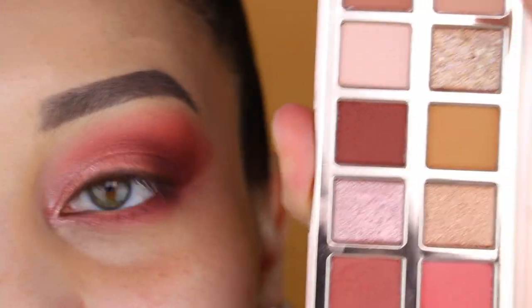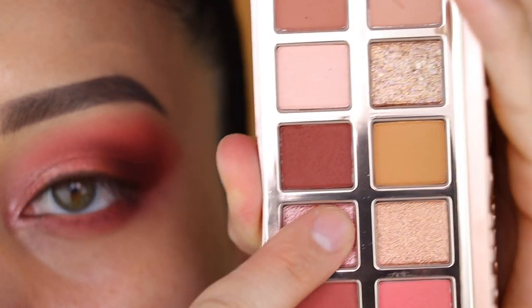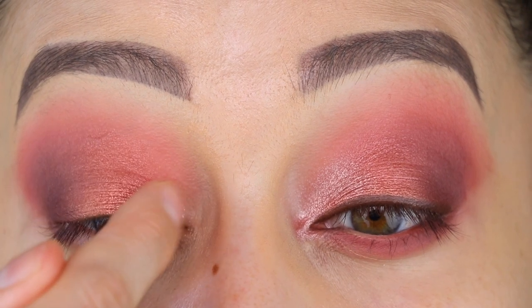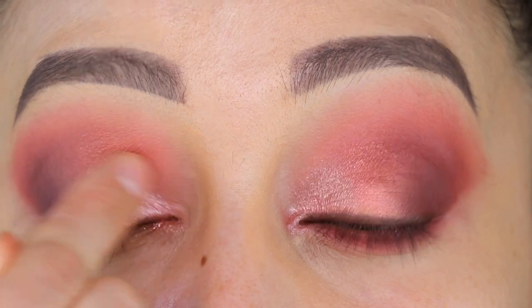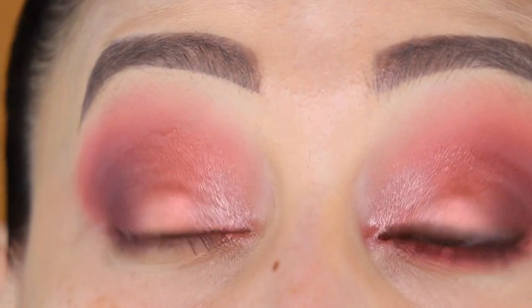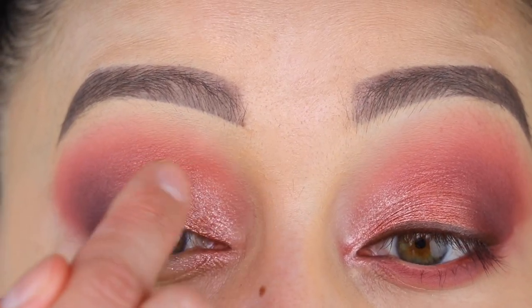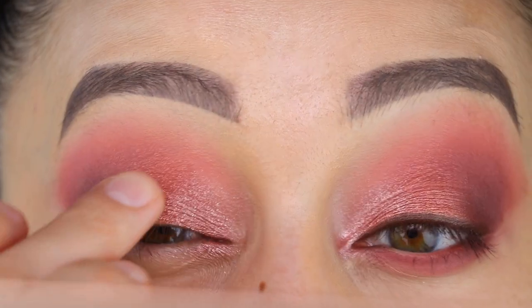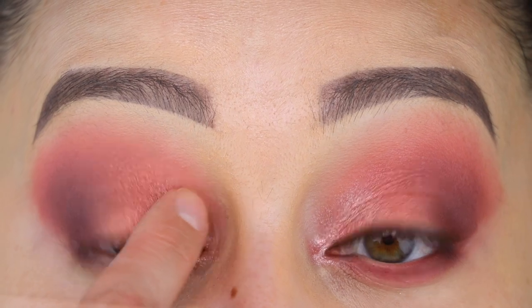Now we are ready for the good stuff. I'm going to be picking up the brightest color in this palette — it's called Pressed Paws. Just look at this — it's stunning! And that's going to go in the inner corner. We're going to pack her down. I got a little too excited, so let me bring back more of Lace Teddy — the pink — back to the center, blend it into Pressed Paws, and make sure I have a good distribution of each color.